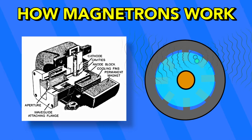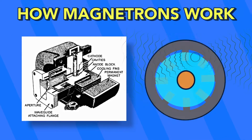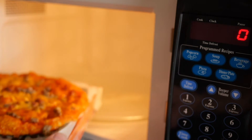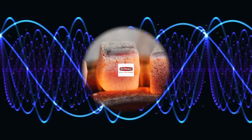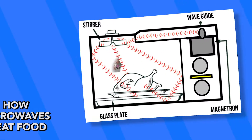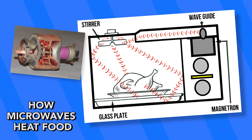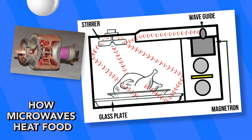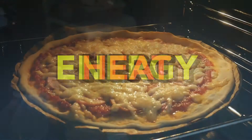Think of it as blowing across the open end of a bottle. Understanding how a magnetron creates microwaves is key, but how do these waves heat up your food? The microwaves are transmitted from the magnetron through an antenna. The microwaves then bounce around inside the metal casing in different patterns. These waves are then easily absorbed by the water molecules in food. Molecules absorb the waves, which cause them to start to vibrate, converting the energy into heat.